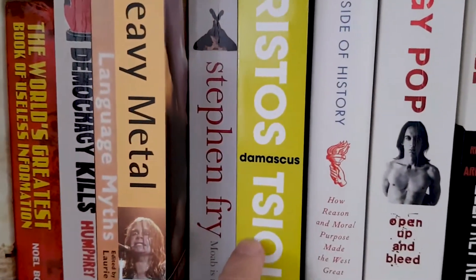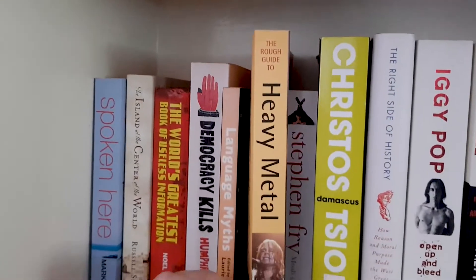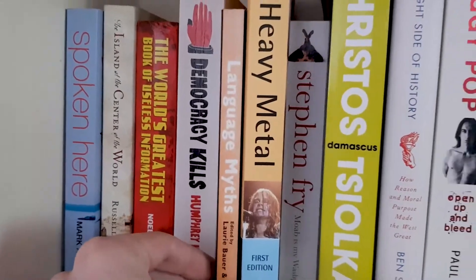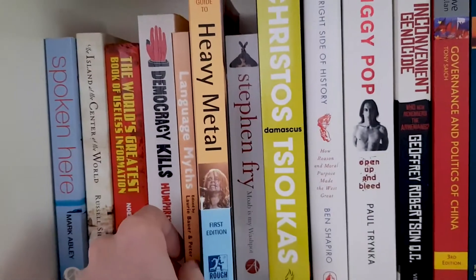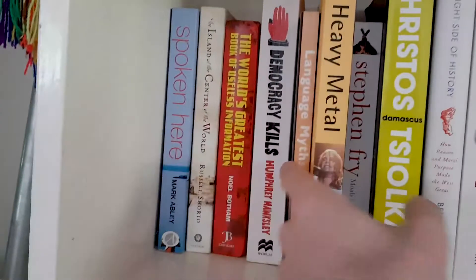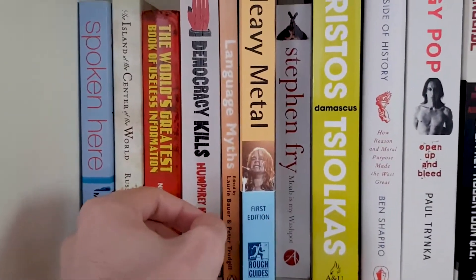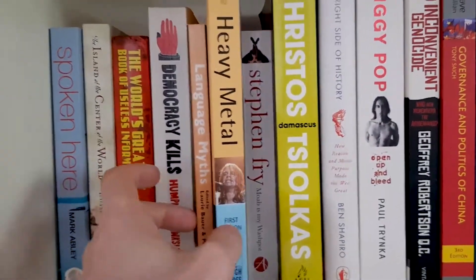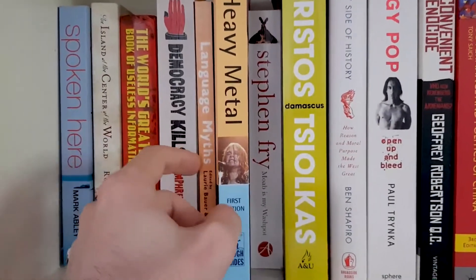Damascus — historical fiction, pretty good. Stephen Fry biography. Rough Guide to Heavy Metal — actually that's a very good one. Language Myths is a good book too — if anyone's interested in learning language and thinks children learn better than adults or that you can't learn a language when you're an adult, nope, completely wrong. There's a lot of evidence against that. This book goes through all those sorts of myths and tells you exactly why they're wrong.